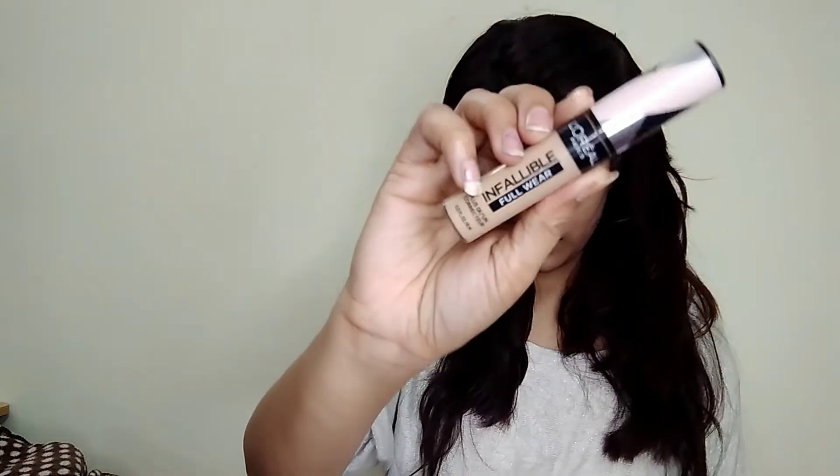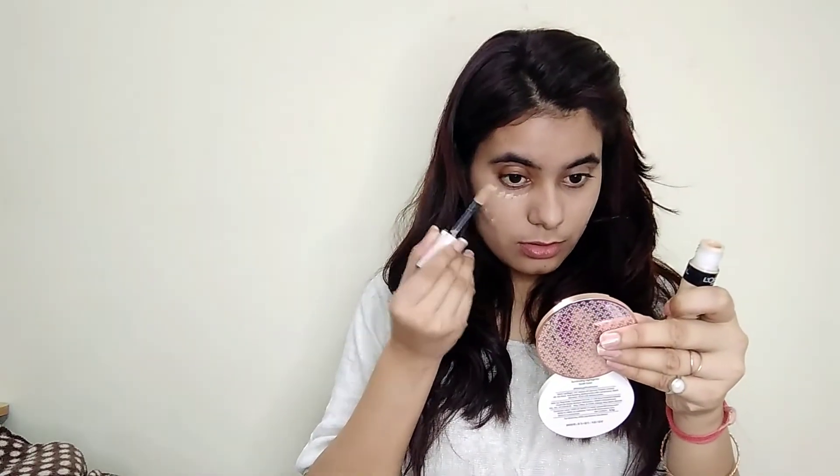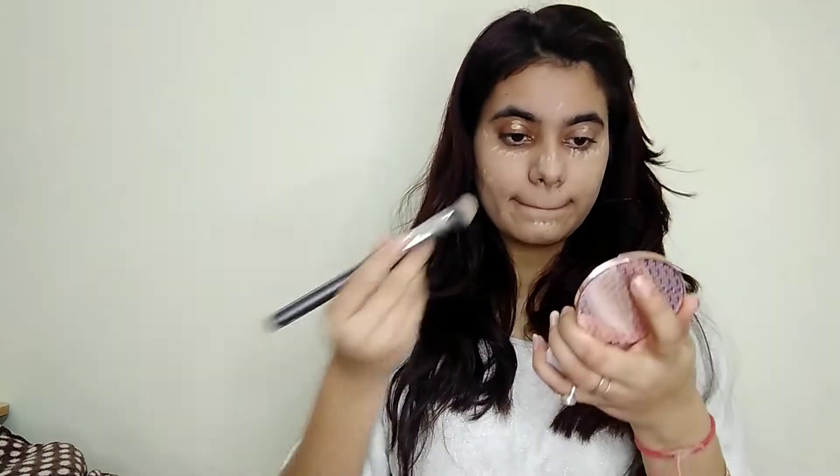Now I'm going to use this concealer, which is again from L'Oreal. I've already told you all about this concealer — I literally love it and it's one of my most favorite concealers I've ever used. Before this I maybe liked another L'Oreal concealer, but this one is number one, that's all I want to say.